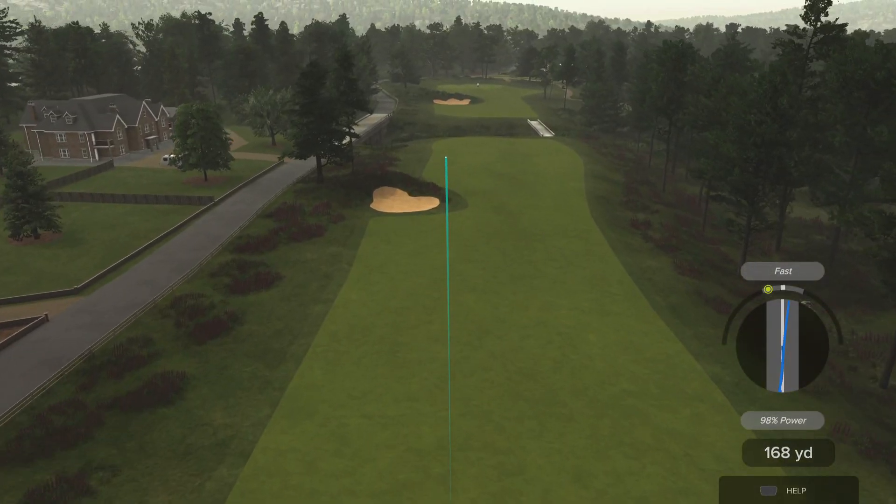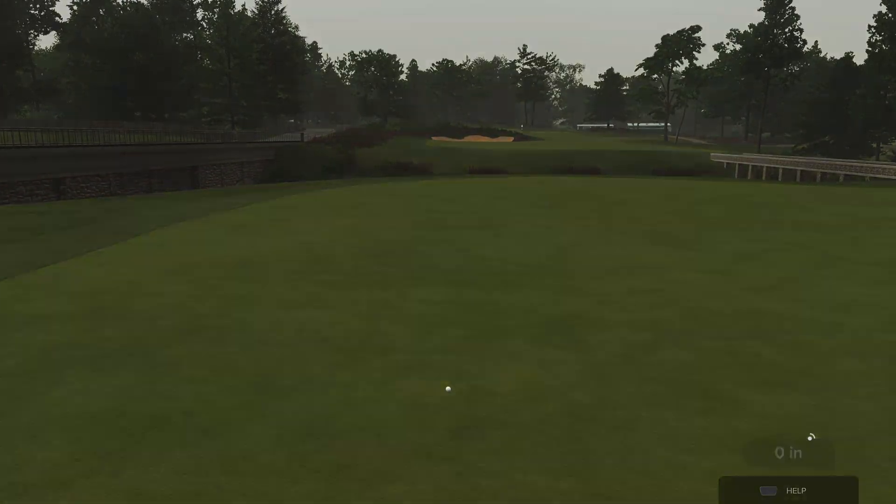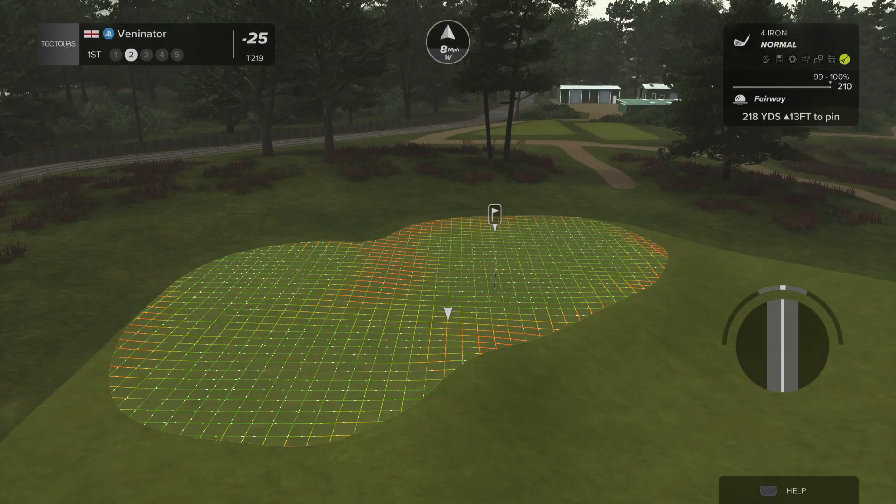I hit that fast — I'm quite fast actually, to be honest. But it's worked out, it's in the fairway. 98% as well, so that might have helped me a little bit.